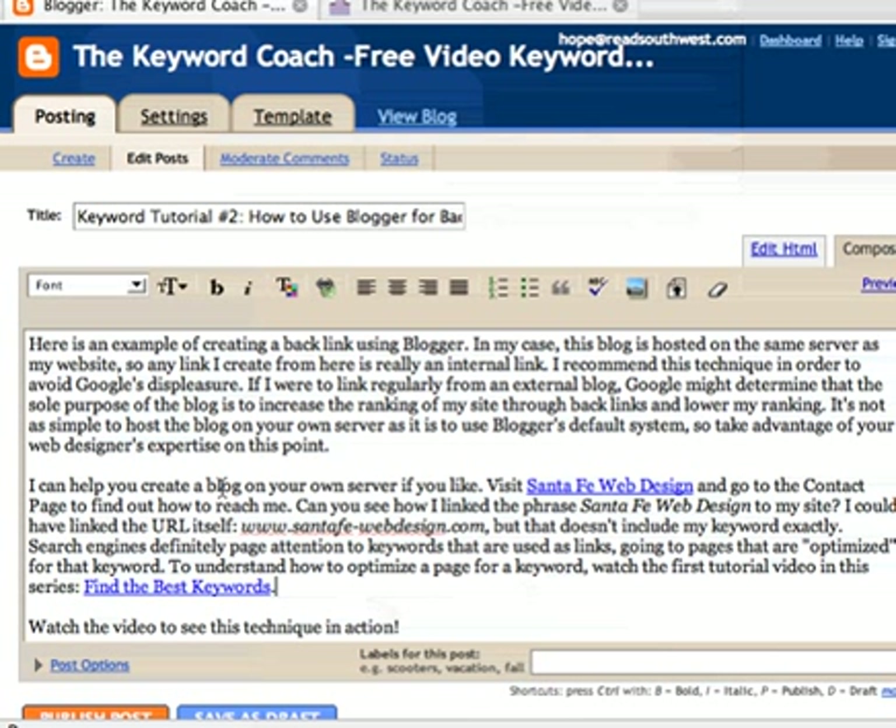You can read this little post that's going to be on there. Can you see how I linked the phrase Santa Fe Web Design to my site? I could have linked the URL SantaFe-WebDesign.com, but that doesn't include my keyword exactly. So you want to be using a phrase that's a good keyword phrase.